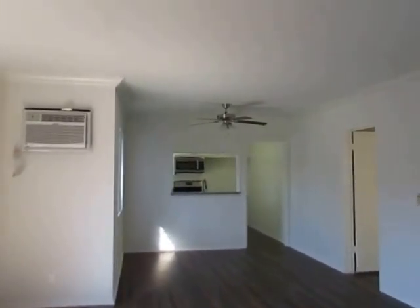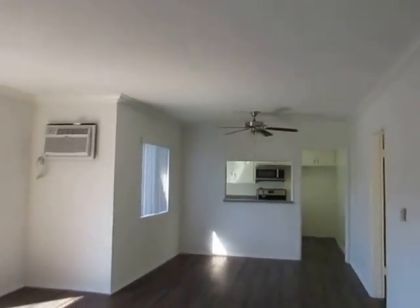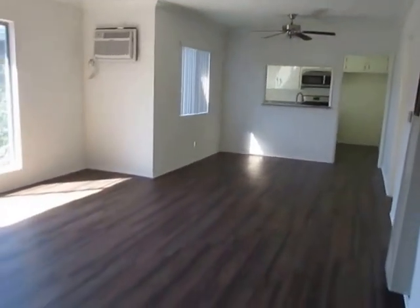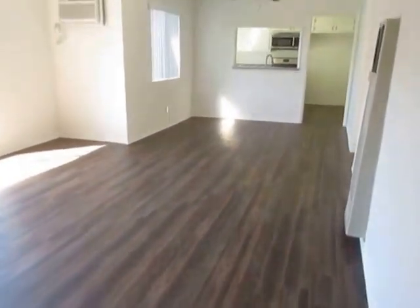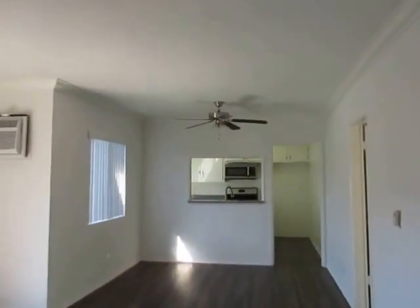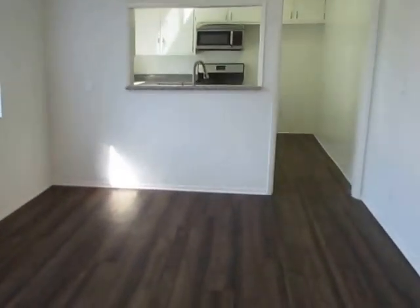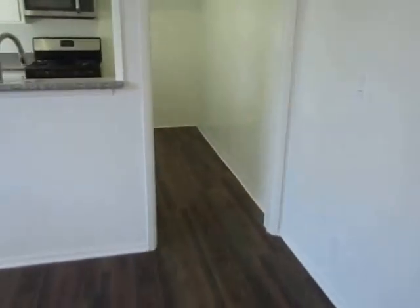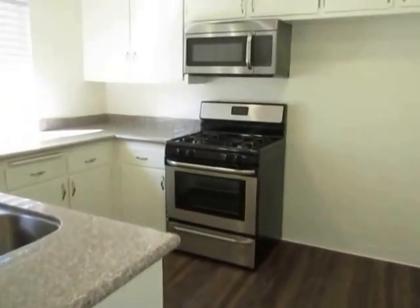This video is for a one-bedroom, one-bathroom apartment located in Valley Village. This property is in a great location with convenient access to North Hollywood, Burbank, Studio City, Sherman Oaks, and the 170 freeway.